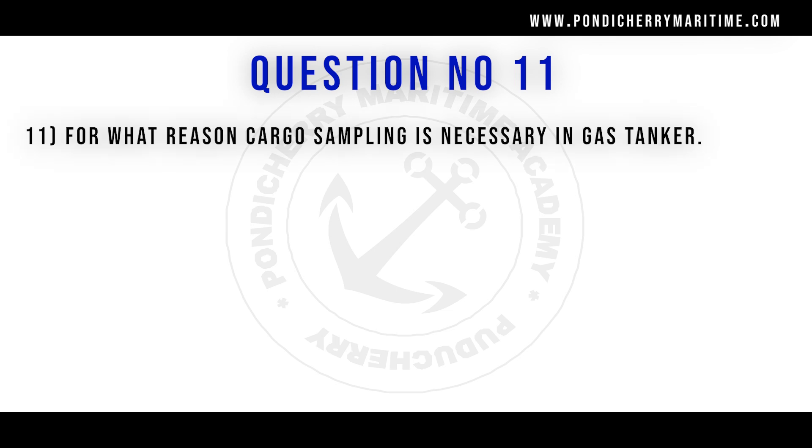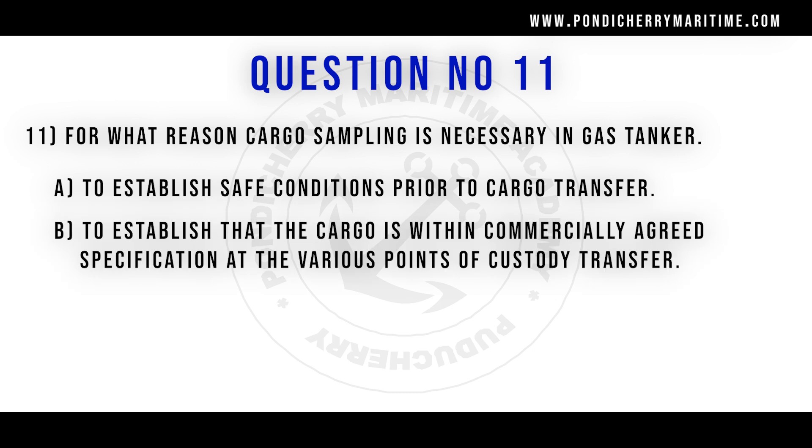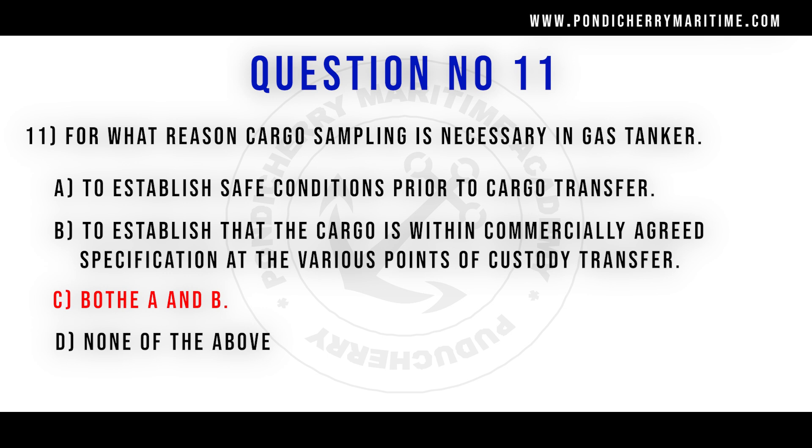Eleventh question. For what reason is cargo sampling necessary in a gas tanker? Option A to establish safe condition prior to cargo transfer, option B to establish that the cargo is within the commercially agreed specification at the various points of the custody transfer, option C both A and B, option D none of the above. Correct answer is option C both A and B.